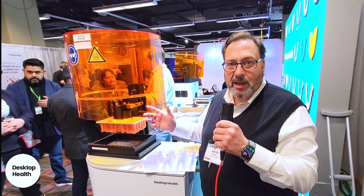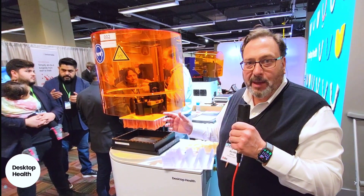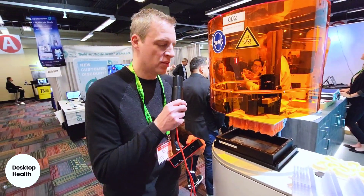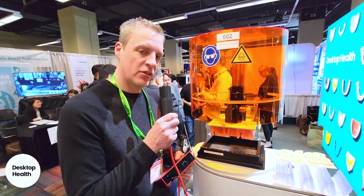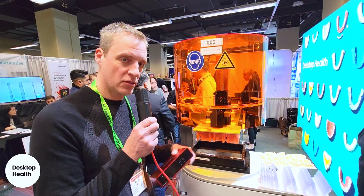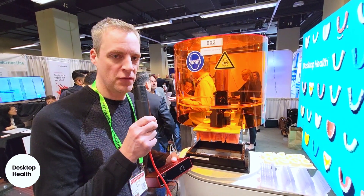Find us online at desktophealth.com — come check us out and give us a call if you have any questions. Thank you, Kevin — that was awesome. I can't wait to showcase this. Check out Desktop Health; there'll be links in the video below.